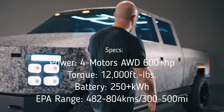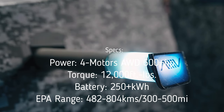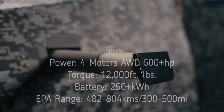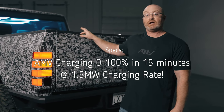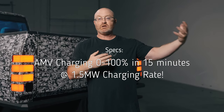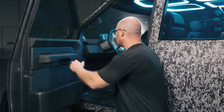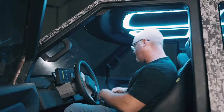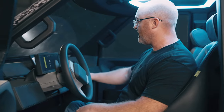The Atlas XT has really good specs: four independent motors, 600-plus horsepower, 12,000 pound-feet of torque, battery pack options of 250 kilowatt-hours or higher, and a 300 to 500 mile range. They offer proprietary charging from 0 to 100% in 15 minutes at a whopping 1.5 megawatt charging rate — not 350 kilowatts, but 1.5 megawatts. I can definitely see fleet applications for this, along with huge towing and payload capacities. They're in the final stages of a funding campaign right now, and I look forward to a full, in-depth discussion with the CEO soon.